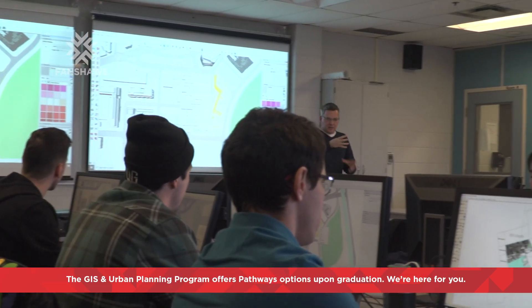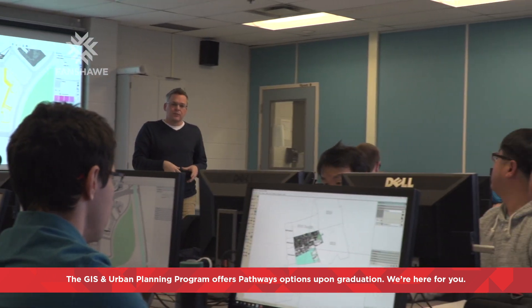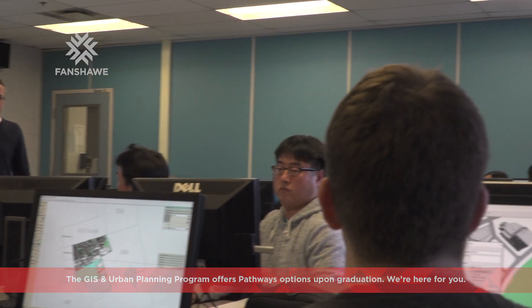I chose Fanshawe because it offered a pathway after the two-year GIS and Urban Planning program. Recently we were working with the City of London through an initiative called City Studio.